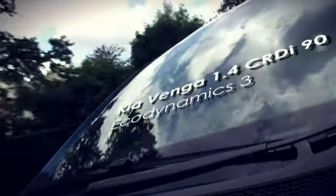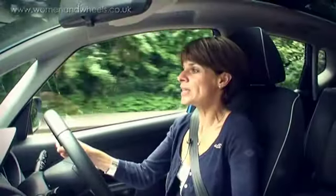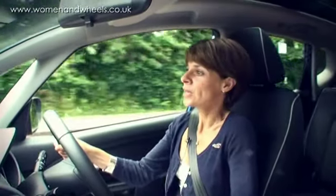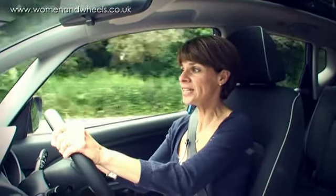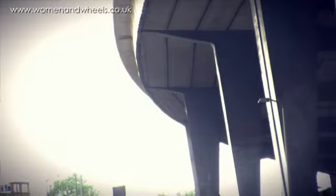The other week I was driving the Kia Sorento, their big monster. Now I'm in their smaller car, the Kia Venga. This is the diesel 1.4, and this is their EcoDynamics Venga 3, which is their top trim.